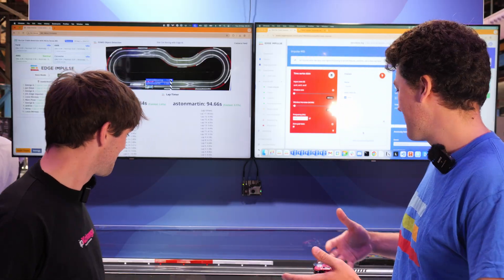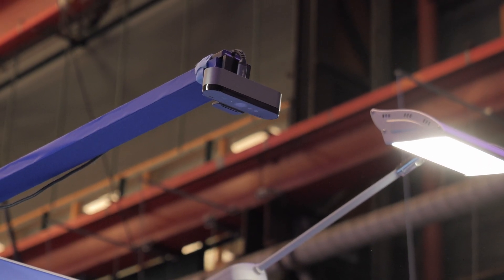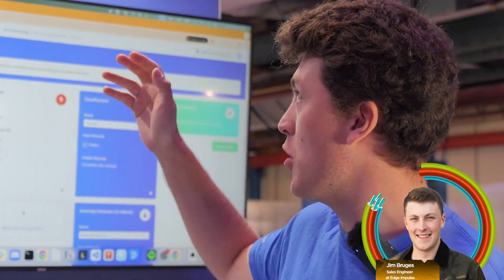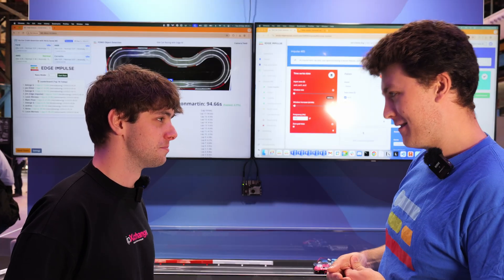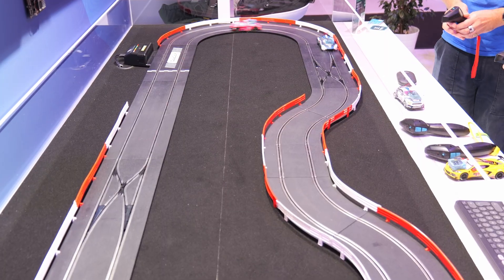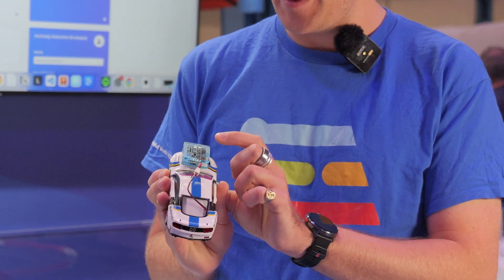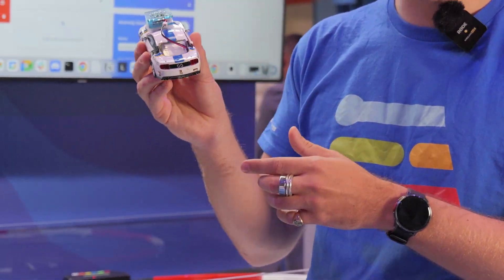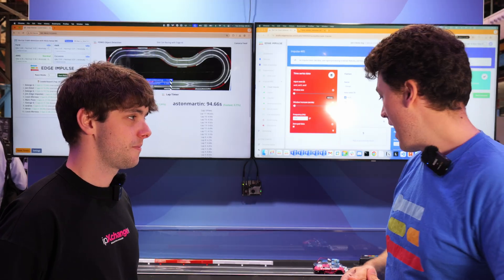Today we're showing off a really fun demo with two main elements. The first is this overhead camera doing object detection on a Rubik Pi — a piece of Qualcomm hardware — running our FOMO model, which stands for Faster Objects More Objects, a super high-speed object detection model. We're tracking the cars going around the track. On the cars themselves we have little on-device BLE sensors — these are Arduino Nicla Sense ME boards with IMUs doing crash detection.